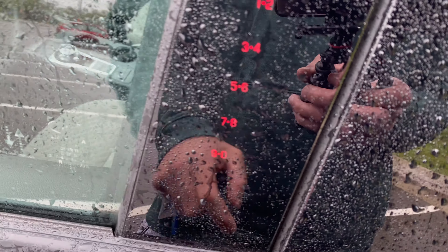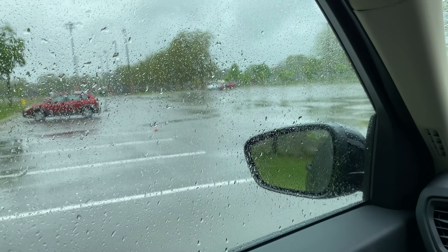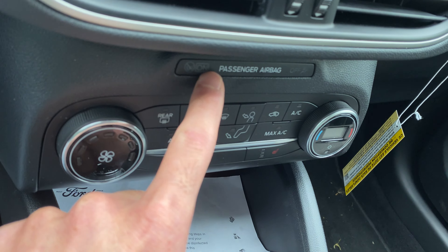One last thing — there's a keypad on the outside for keyless entry. You can keep your key inside and just enter the code, though I don't know what this car's code is. Also there's an L gear for engine braking on hills, and there's a passenger airbag on/off switch.